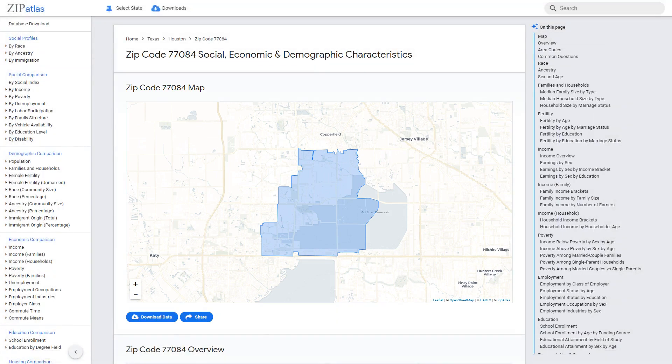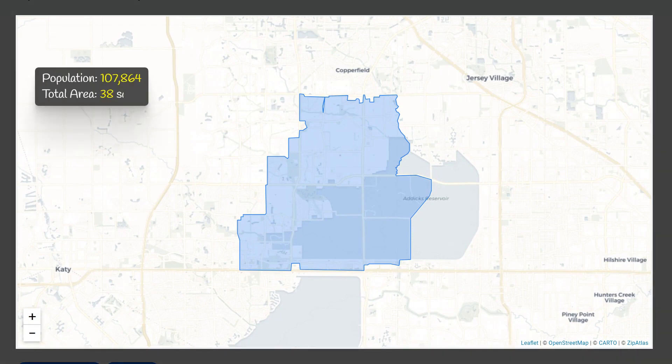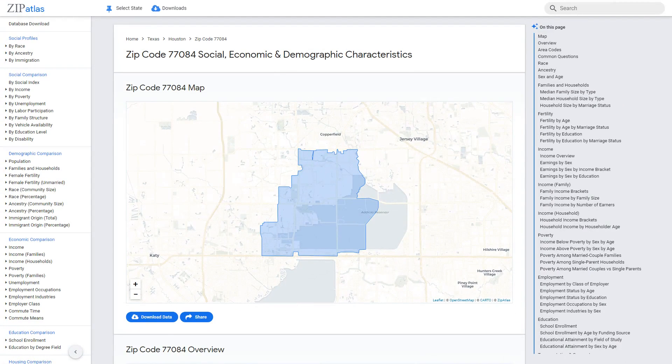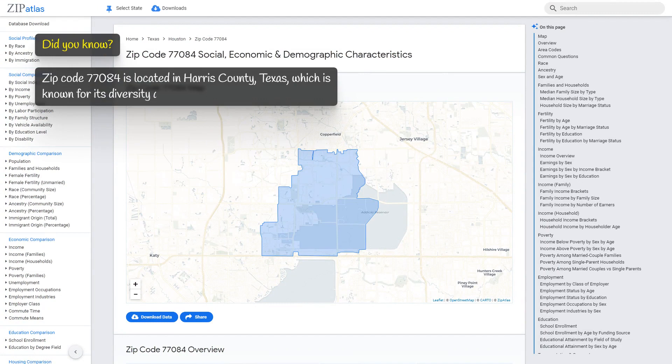Zip code 77084 is located in Texas and has a population of 108,000, covering an area of 38 square miles with a population density of 2,842 people per square mile. It is located in Harris County, Texas, which is known for its diversity and vibrant cultural scene.